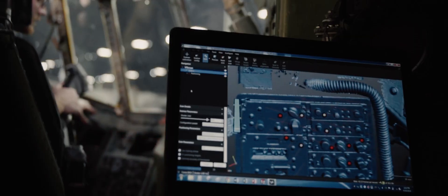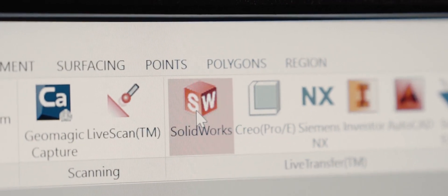We take the 3D point cloud generated by the laser scanner and take that file into SolidWorks where we can make modifications, then bring it into 3D Sprint for printing.